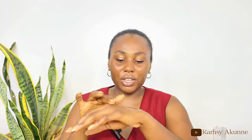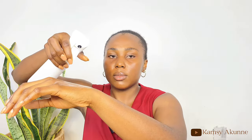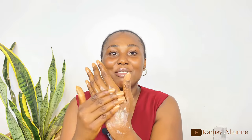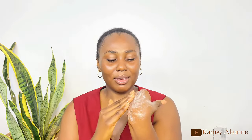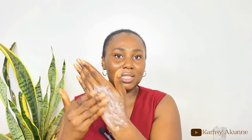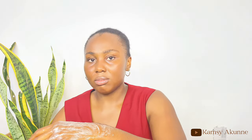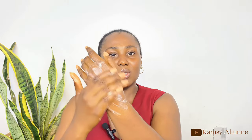The Purifying Face Wash doesn't lather that much even when it comes in contact with water. It gives you the feeling of rubbing a gel with little sandy grains on your face. With water added, it still doesn't lather so much.